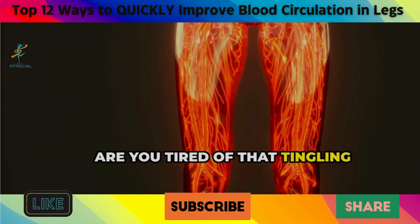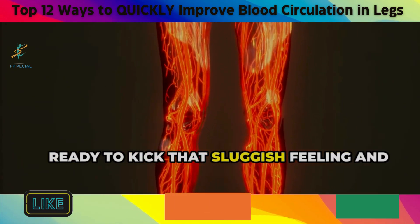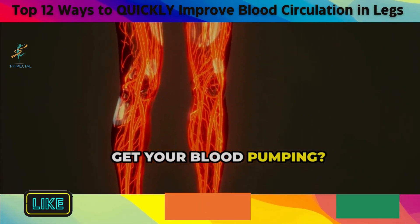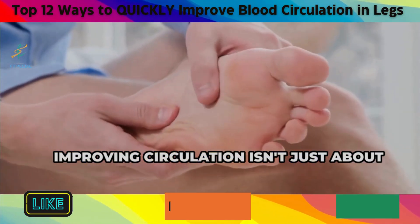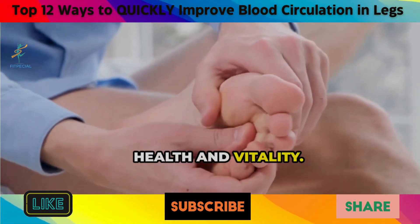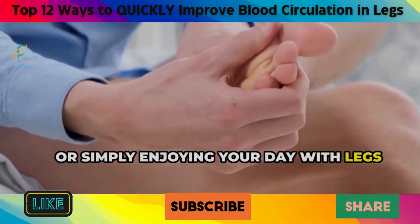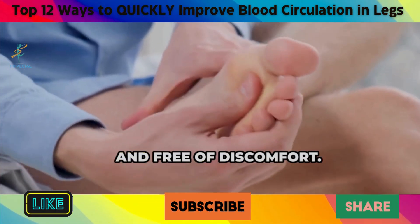Are you tired of that tingling sensation or numbness in your legs? Ready to kick that sluggish feeling and get your blood pumping? Improving circulation isn't just about comfort. It's about enhancing your overall health and vitality. Imagine walking, running, or simply enjoying your day with legs that feel light, energized, and free of discomfort.